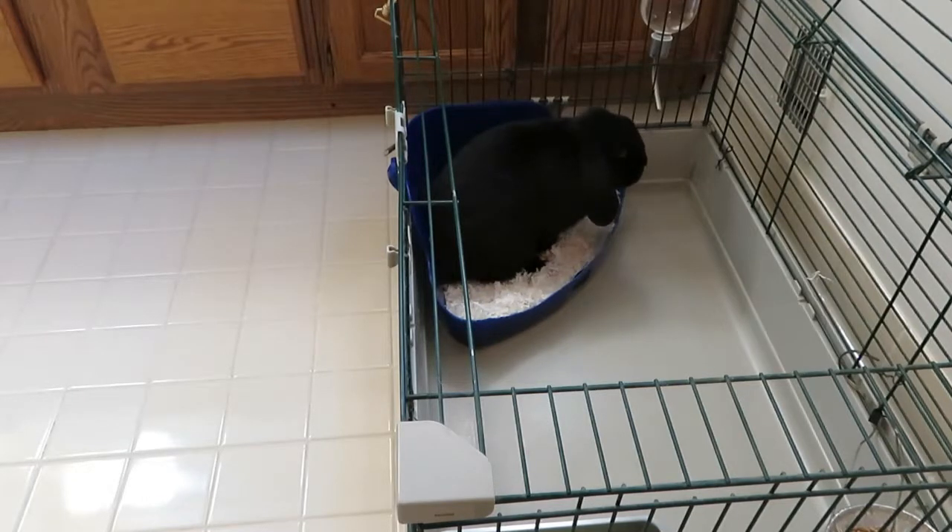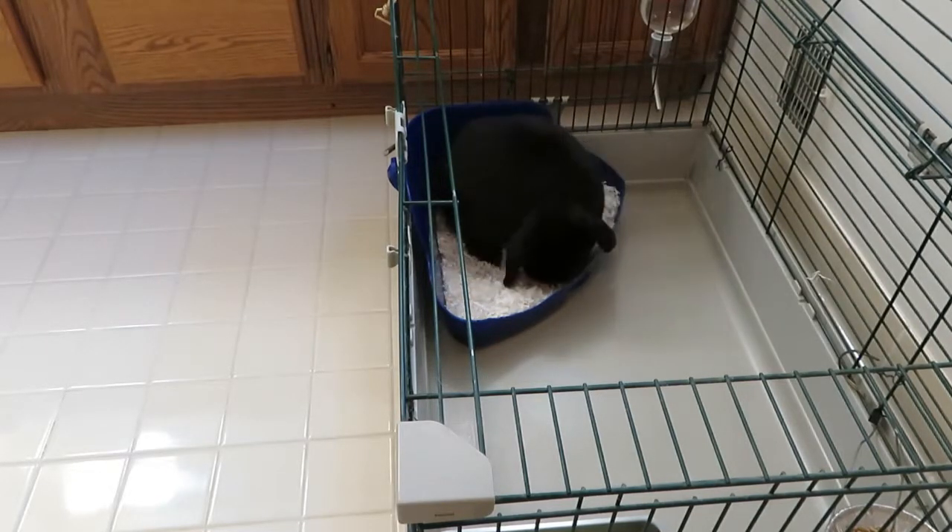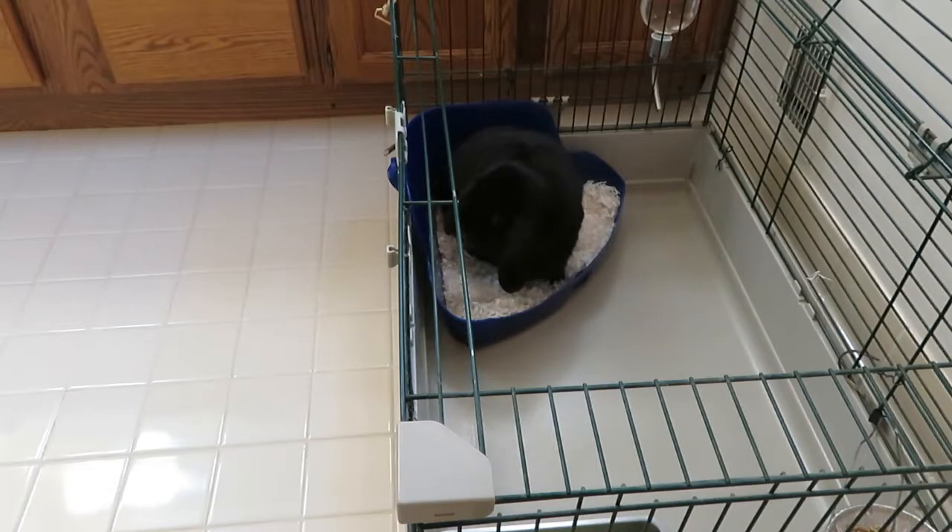First, Bunny was litter trained in his cage. He had done well with this for years, but I got tired of cleaning and smelling the litter pan.